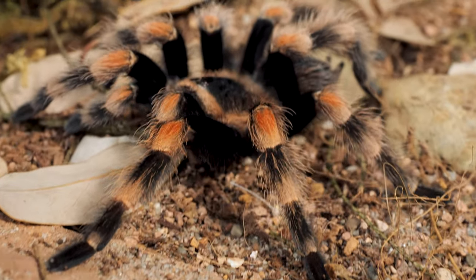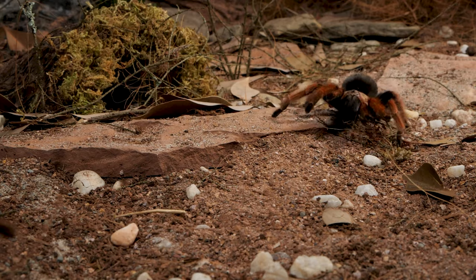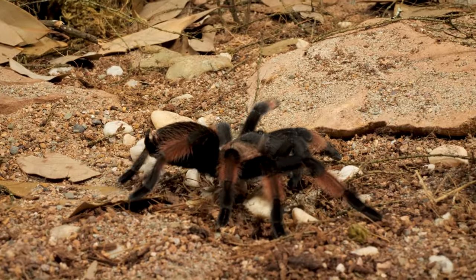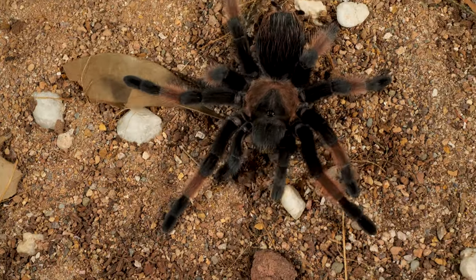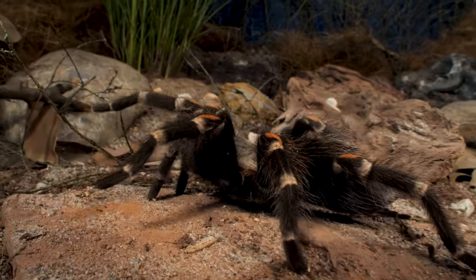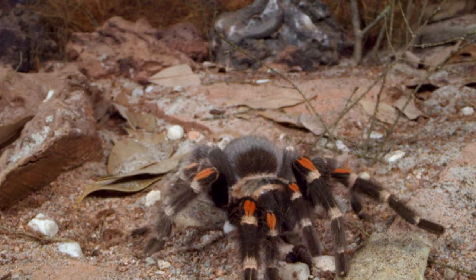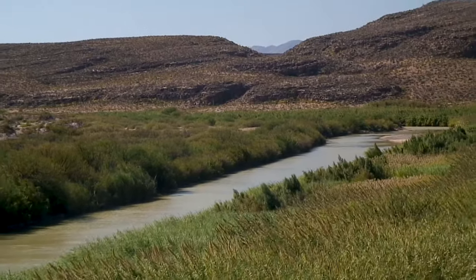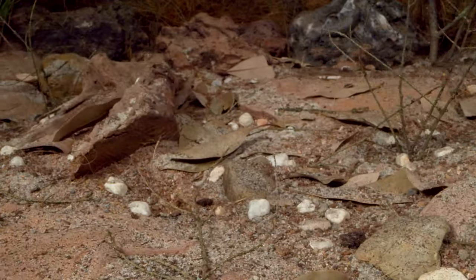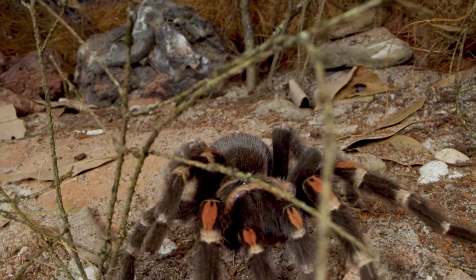Unique to their cousins, like the Brachypelma hamorii, Brachypelma baumii, or the Brachypelma auratum, the Brachypelma erratum stands out with velvet black legs and bright red knees, making her one of the most striking and distinctive species in the country. Found along the central border of Guerrero and Michoacán, deep in the dry pine-oak forests in the middle of Mexico.